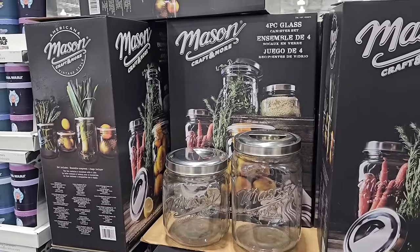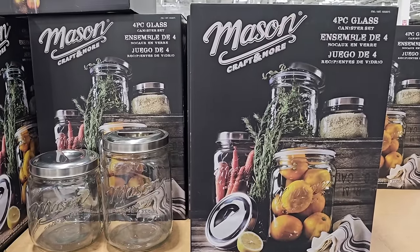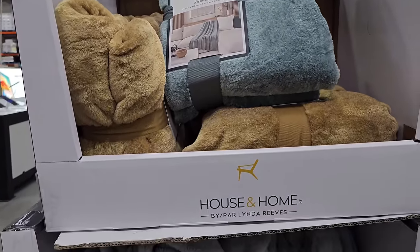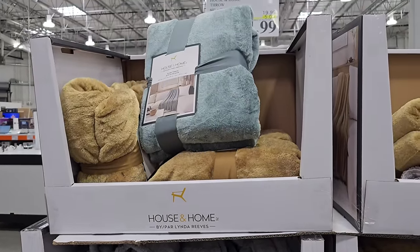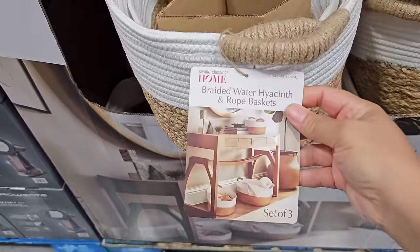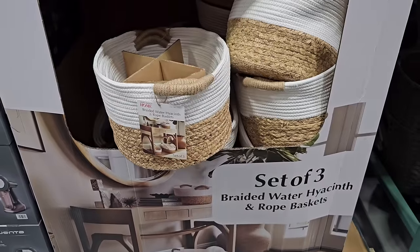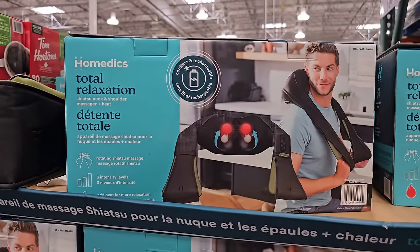I found the mason jars are back in stock. I bought this set of four back in 2020 on markdown for like $9.97 — it's finally back after all these years. It's perfect for storing things in your pantry and it's full price at $19.99. The beautiful House and Home throw blankets are on sale this week — go see what color options are left near you. The sale ends on the 7th and it's $14.99. I also found a new set of baskets — brown and white this year — no price yet, but I'm guessing $24.99 or $29.99.